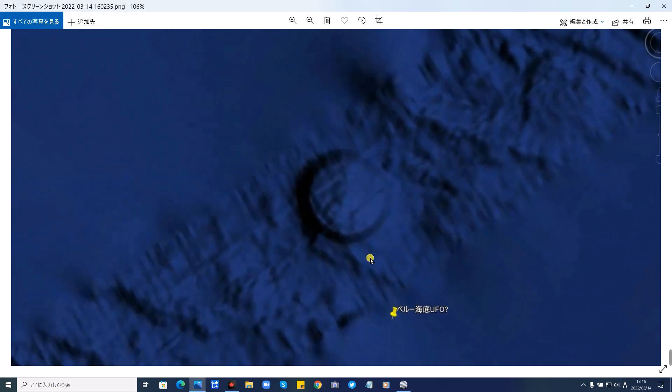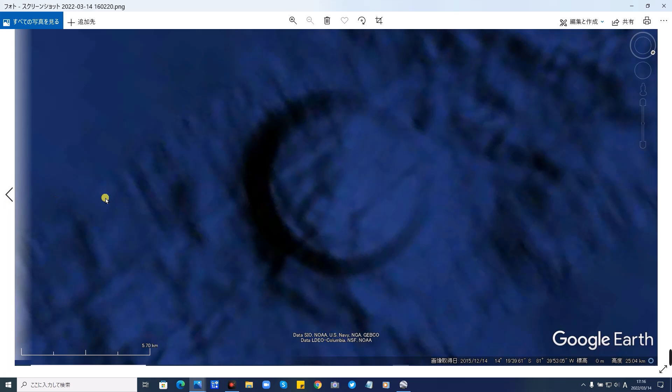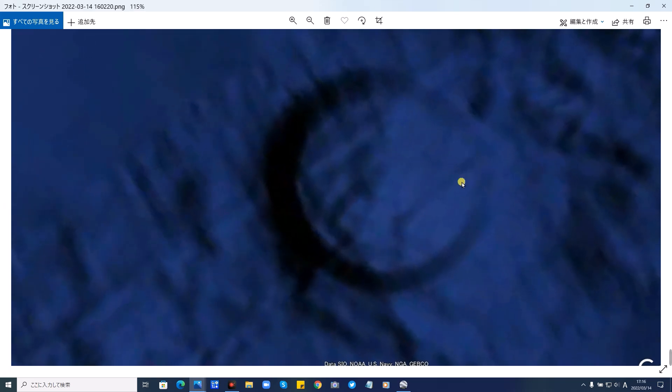今日見つけたペルー沖の海底に見つかった、この丸い謎の円盤型のものは、古代の海底遺跡なのでしょうか。こういうのに詳しい方、ぜひコメントください。プロの方でもぜひ説明お願いします。この辺が半分欠けたようにも見えますが、こちらが元の構造物が残っているような気がします。こちらの半面が何で削れたのかわかりませんが、右側は損傷しているように見えますね。